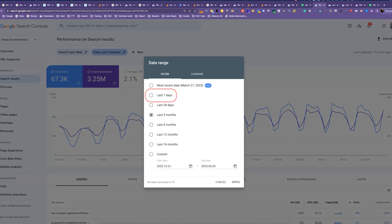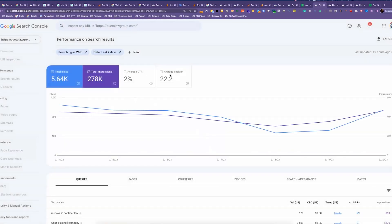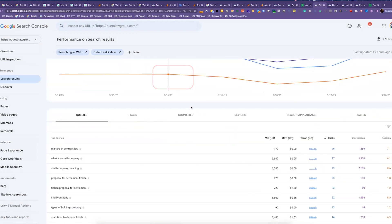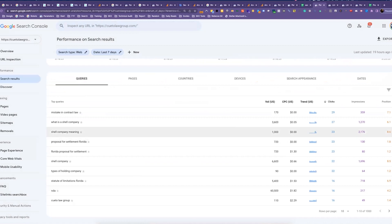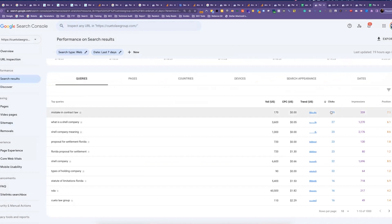Typically when I'm looking at rankings and positioning, I don't want to use such a big window, because over three months there can be a lot of fluctuation. So I'll look at something like the last seven days if I just want to see what keywords I'm ranking for and where. You need to activate the Average Position option, and then if you look down at the table, you can see the keyword or query that people are typing in, how many clicks you've gotten from Google for that query, the impressions — how many times it's been shown — and on average where you're ranking.